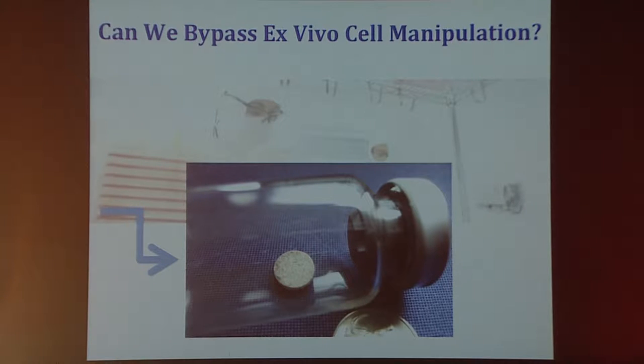In particular, what I'd like to talk to you about today is our work to try to eliminate ex vivo cell manipulation by instead moving all the biology that would normally be done in the laboratory into the body, and have small pieces of plastic do all the relevant biology in situ. That's what I'm going to describe today — our efforts to investigate this possibility.